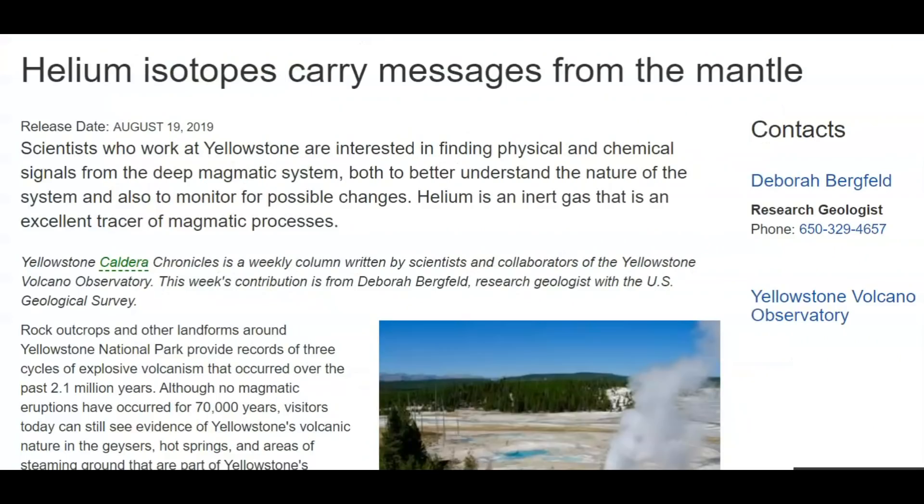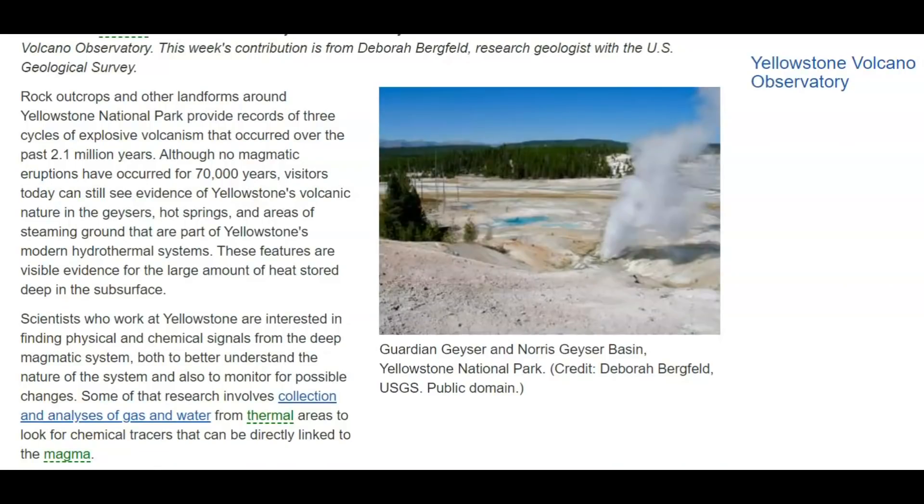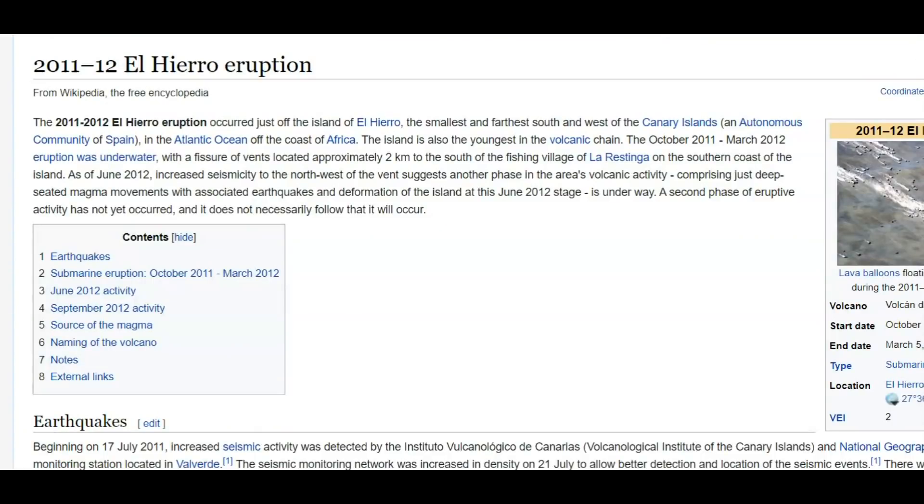USGS has a paper about the different gases that come up at Yellowstone, including helium-3 and helium-4. It says scientists who work at Yellowstone are interested in finding physical and chemical signals from the deep magmatic system, both to understand the nature of the system and to monitor for possible changes. Some of that research involves collecting and analyzing gas and water from thermal areas to look for chemical tracers that can be directly linked to the magma. They have to go out with bottles to collect samples because they have no monitors that are monitoring the gases 24/7.